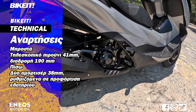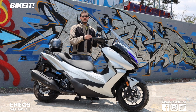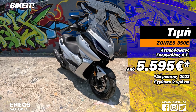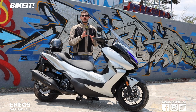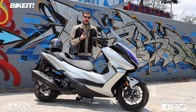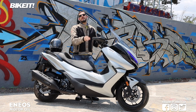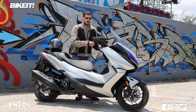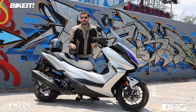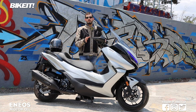Οι αναρτήσεις δεν είναι πολύ μαλακές παρά την εστίαση στην άνεση, με αποτέλεσμα το σκούτερ να διατηρεί τη δυναμική του συμπεριφορά. Γενικότερα εστιάζει στην ποιότητα κύλισης και στην άνεση και όχι στη δυναμική οδήγηση. Η τιμή του 350i είναι 5.595 ευρώ, κατά 1.200 ευρώ χαμηλότερη από τον ανταγωνισμό στα 350 κυβικά και σημαντικά χαμηλότερη από τα 400άρια. Με 37 άλογα και ικανοποιητικό εξοπλισμό, τα 5.600 ευρώ φαίνονται value for money.